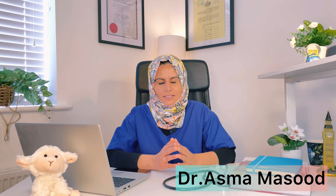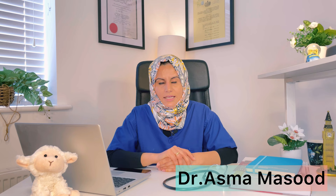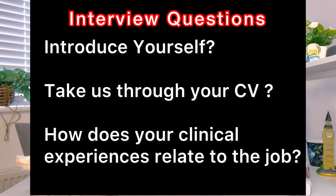I am Dr. Asma, I am a specialty registrar in London. This video is about the first question, which is to introduce yourself, take us through your CV, or how does your clinical experience relate to the job that you've applied for.